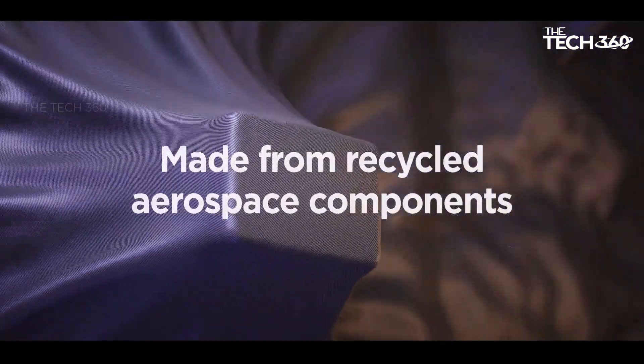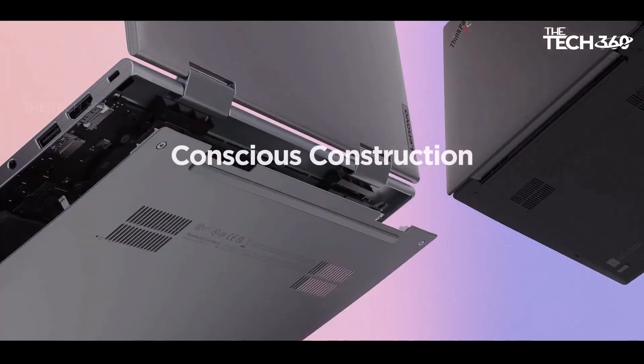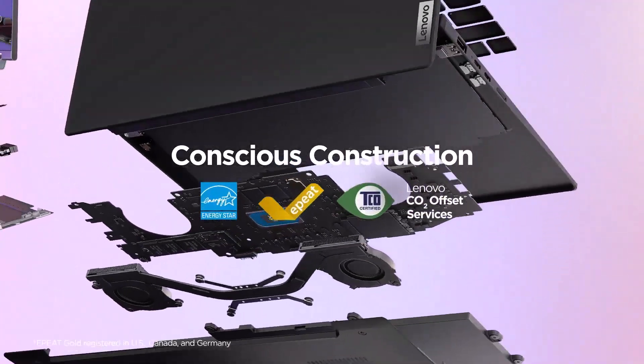Efficient and reliable: equipped with 32GB of LPDDR5X memory and a lightning-fast 1TB SSD, the ThinkPad X1 Carbon Gen 12 is built for demanding workloads.